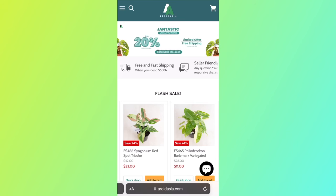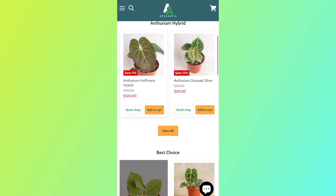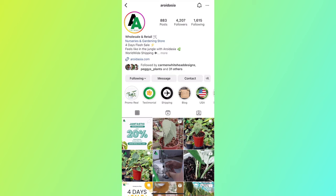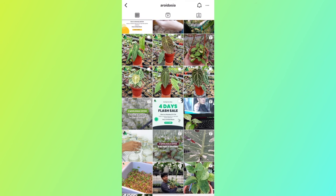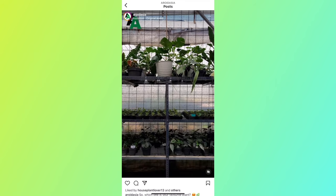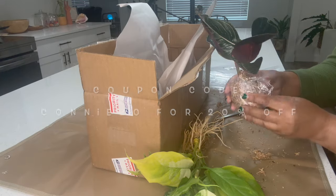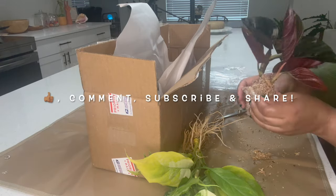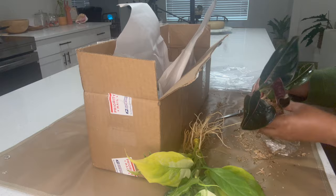If you're interested in purchasing any plants from Aeroid Asia, you can find them on their website at AeroidAsia.com and their Instagram handle is at AeroidAsia. I'll leave additional information in the description box as well as a coupon code. If you enjoyed this unboxing video, make sure you give it a big thumbs up, comment, subscribe, and share for more plant-related videos. Until next time, thank you so much for watching and take care.